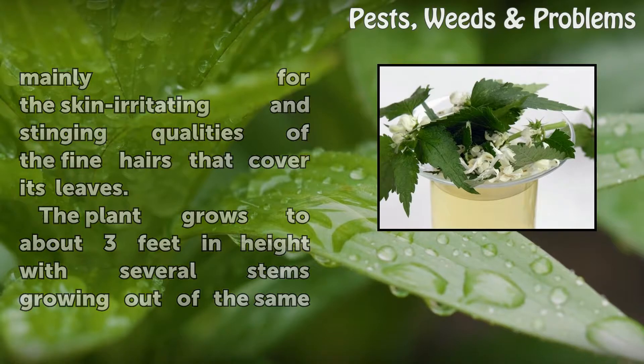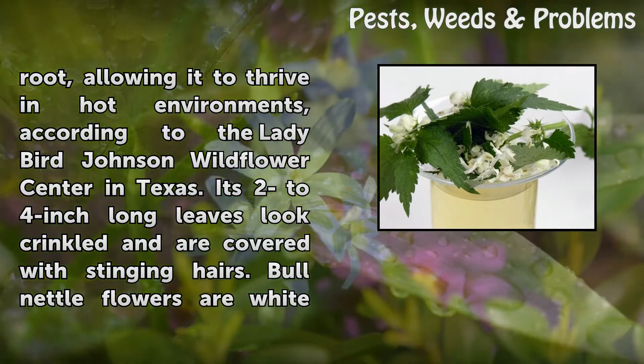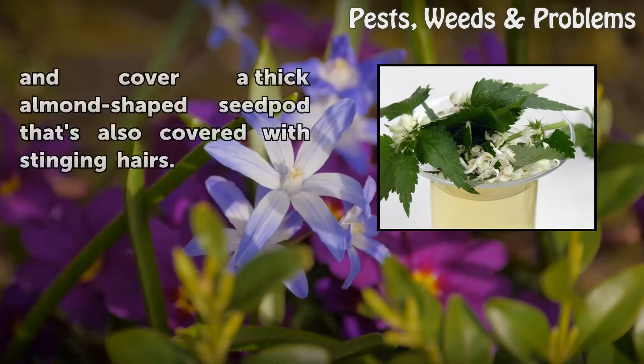The plant grows to about three feet in height with several stems growing out of the same root, allowing it to thrive in hot environments, according to the Lady Bird Johnson Wildflower Center in Texas. Its two to four inch long leaves look crinkled and are covered with stinging hairs. Bull Nettle flowers are white and cover a thick almond-shaped seed pod that's also covered with stinging hairs.